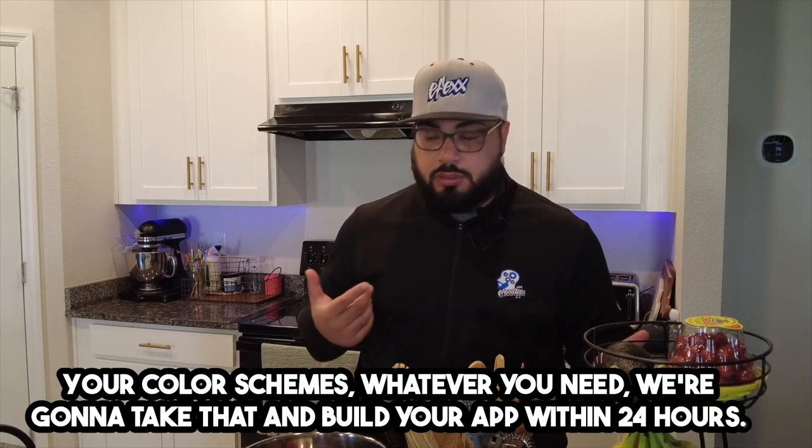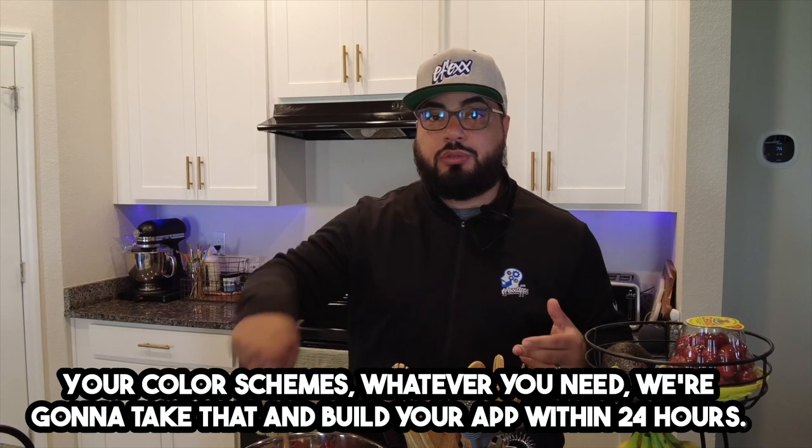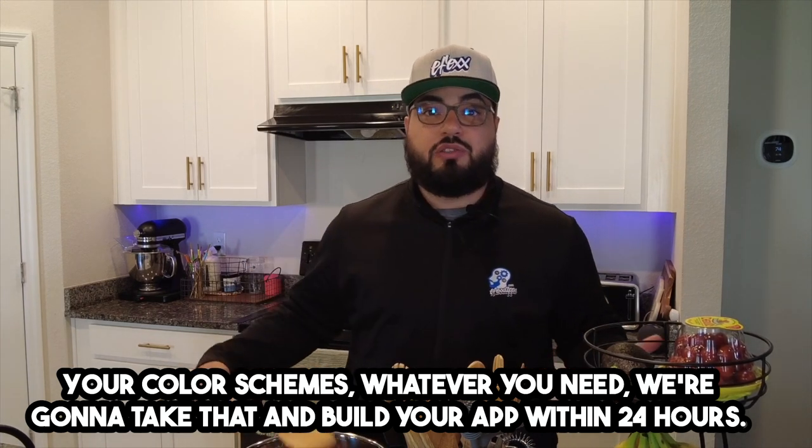Whether it's your online booking, your color schemes, whatever you need — we're going to take that and build your app within 24 hours.